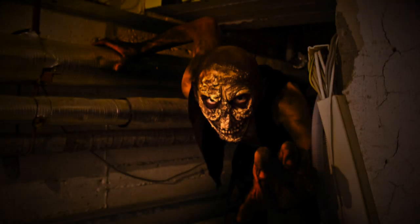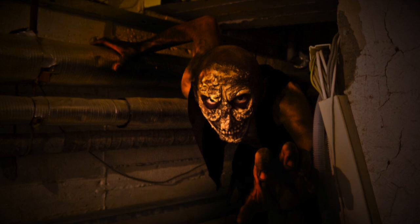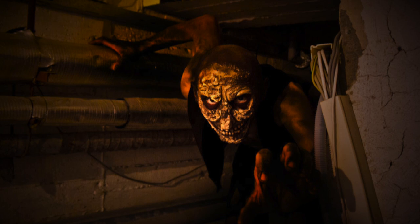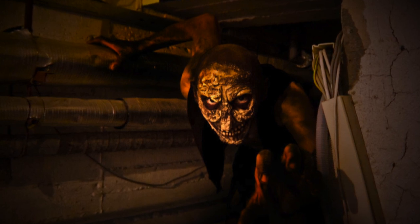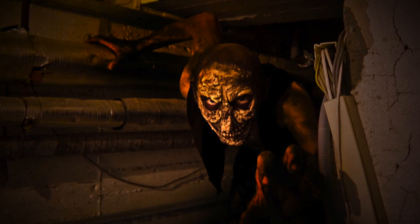SCP-106 appears to hunt and attack based on desire, not hunger. SCP-106 will attack and collect multiple prey items during a hunting behavior event, keeping many alive in the pocket dimension for extended periods of time. SCP-106 has no determinable limit and appears to collect a random number of prey items during an event.